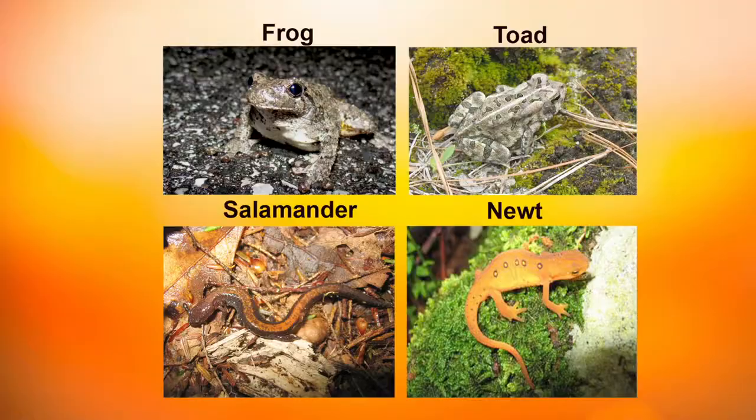The main groups of amphibians in Maryland include frogs, toads, salamanders, and newts.